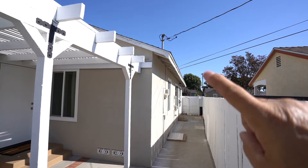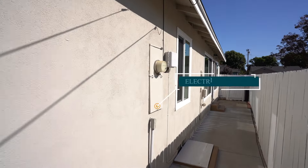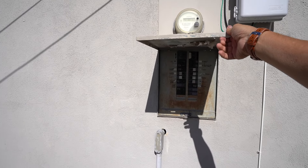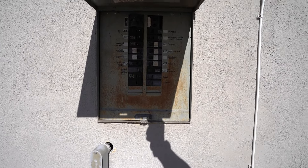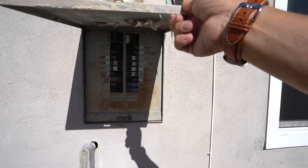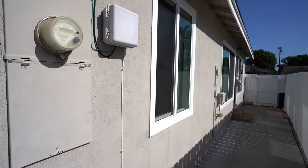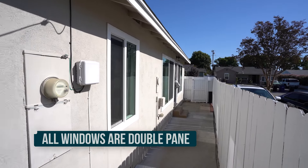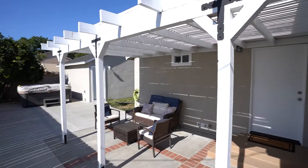Let's take a look at the electrical panel — always important to check. The electrical drop is visible up above. The panel itself is not the original — it's a newer panel, and there are still some open breaker spaces, which is a good sign. It's always good to check the panel before you buy so you know what you're getting into.